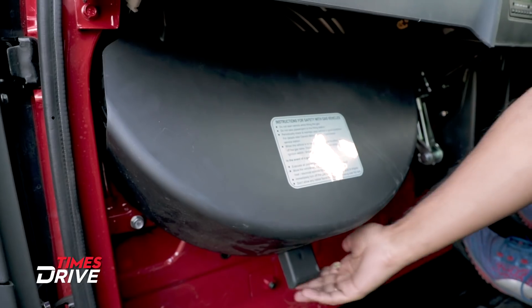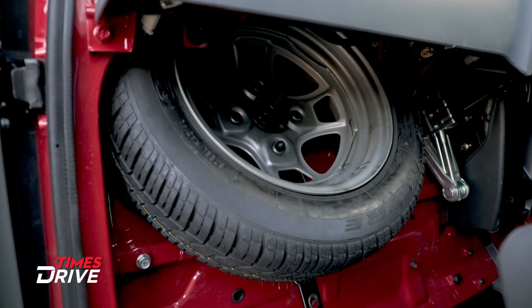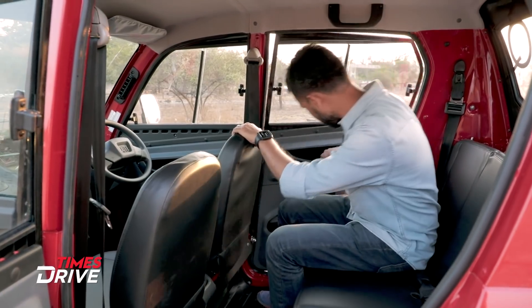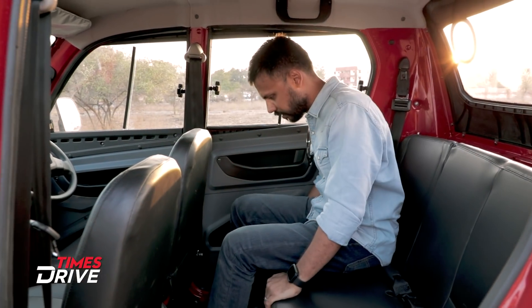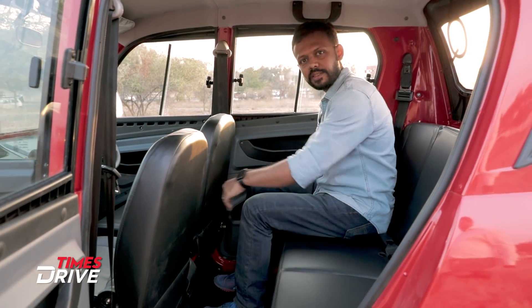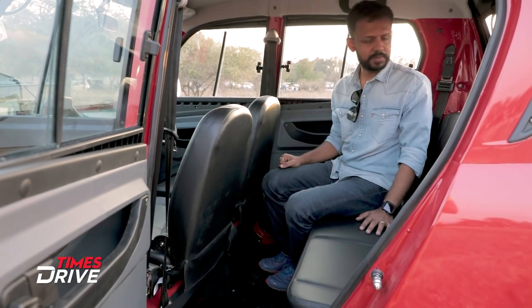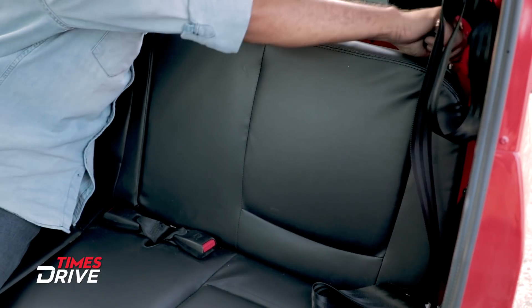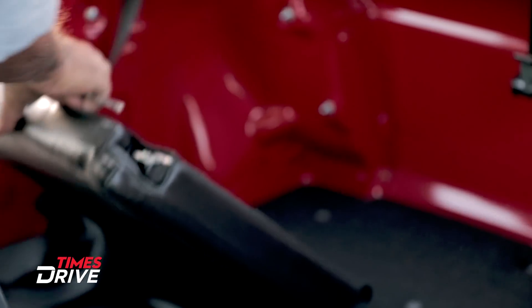One interesting detail is that the spare wheel is stored inside. The rear seat area is quite basic but functional, with a good amount of space. You can also fold the rear seats to keep luggage, and with them folded, there is plenty of room.